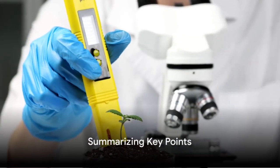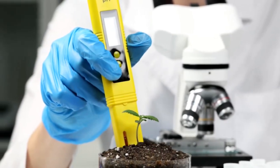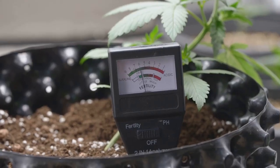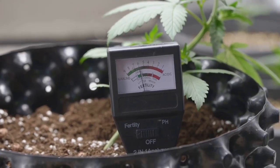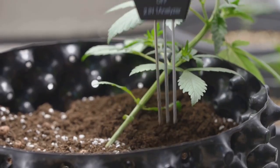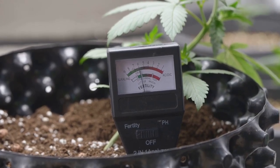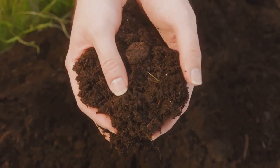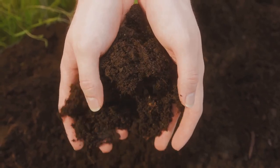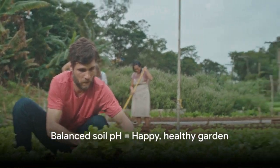Let's recap what we've learned about soil pH and plants. Soil pH is essentially a measure of the acidity or alkalinity of your soil. It's important because it directly affects nutrient availability, making it a critical factor for your plant's growth and health. Different plants, from your roses to your radishes, have different pH-level preferences. By understanding and balancing your soil's pH, you're setting the stage for a thriving garden. Remember, a balanced soil pH means a happier and healthier garden.